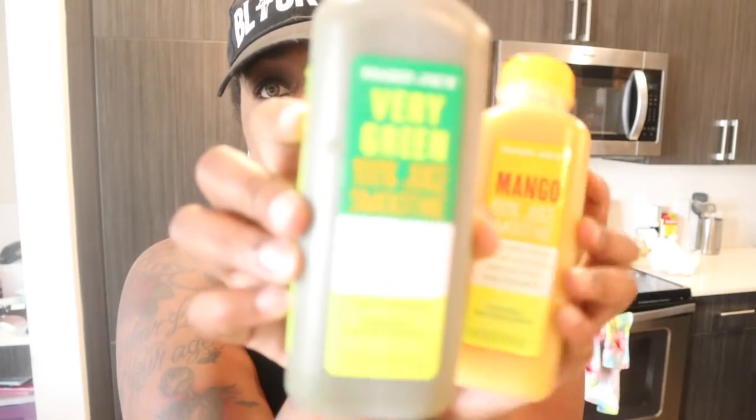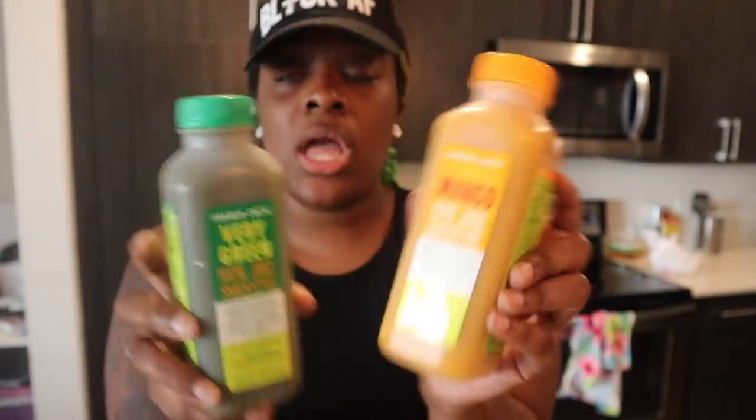I'm going to start with some stuff that's not mine. Bear always has his list when I go to the grocery store, and today it was just one item — well, four. He likes these Trader Joe's smoothies. This green one is called 'Very Green' — it's a 100% juice smoothie with banana, mango, kiwi, apple, and pineapple juice. He also has a mango one which is my favorite. They're both really good, but this entire bottle is almost 300 calories — 270 and 300 respectively. I'd rather eat food for 300 calories than drink it, but if you like smoothies, they're great.